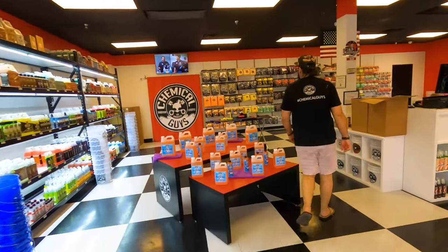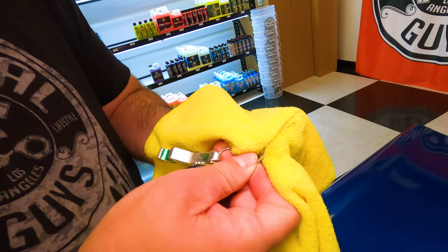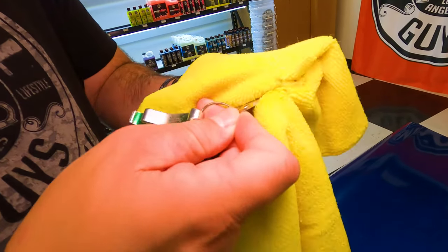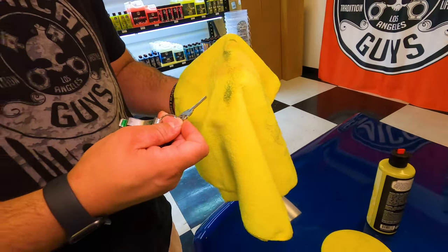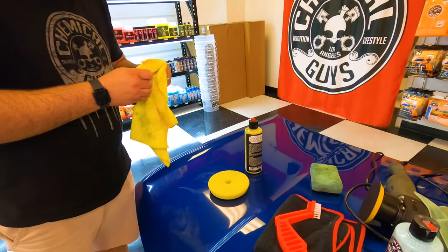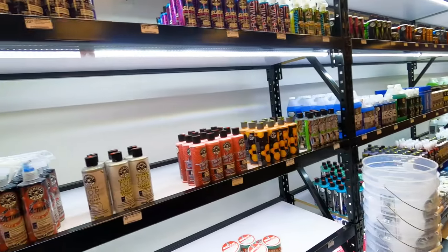I'll show you — just from a quick wipe on my keys, you can see how it's shining. That's amazing. Carnauba is a natural cleaner.